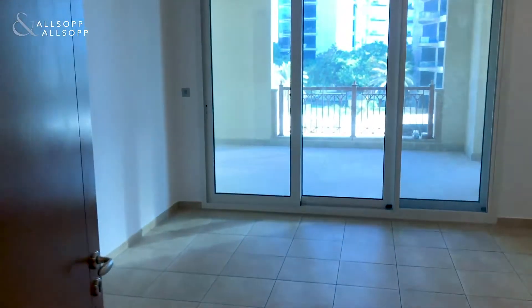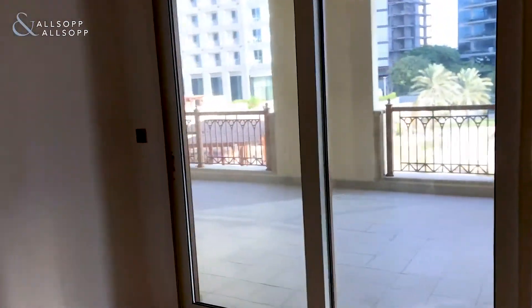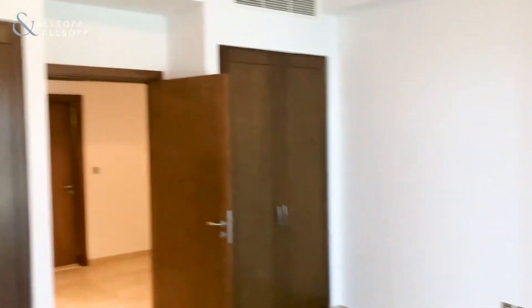And through here on my right we have the second guest bedroom, with access to one of this property's unique features — the large balcony, which I'll show you in a moment. It's a good size second bedroom and the painting has been done.